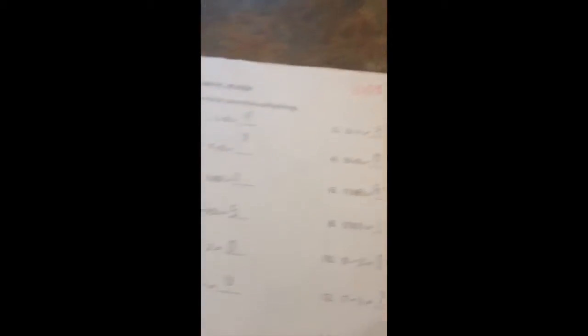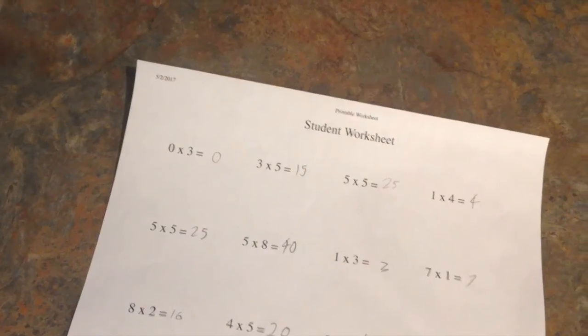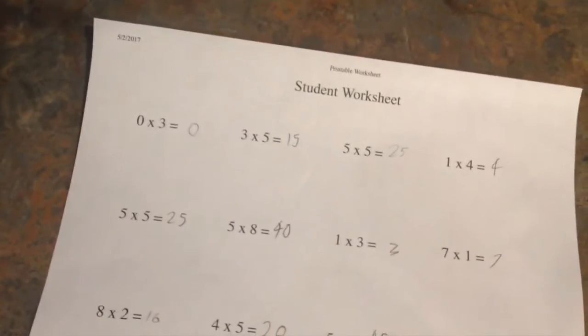One of the most frequent questions I get about Math-U-See is what do we do with the papers when they're done. So here we have a math page that got 100%, and I take it and walk it straight over to the filing cabinet — the garbage can. However, if some corrections still need to be made, it gets added back to the clipboard.